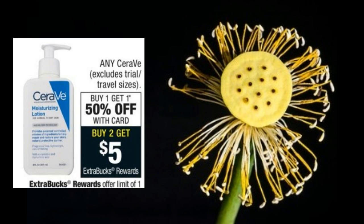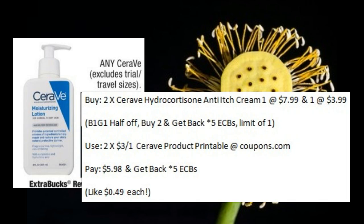Another lotion deal is on CeraVe products. They are on sale buy one, get one half off — you can't use a percent coupon with this deal. When you buy two, you'll get back five ECBs. If you pick up the Hydrocortisone Anti-Itch Creams or something close to the same price, you could use two of the $3 off one coupons printable at Coupons.com. You would pay $5.98 and get back five ECBs, making those only $0.49 each.